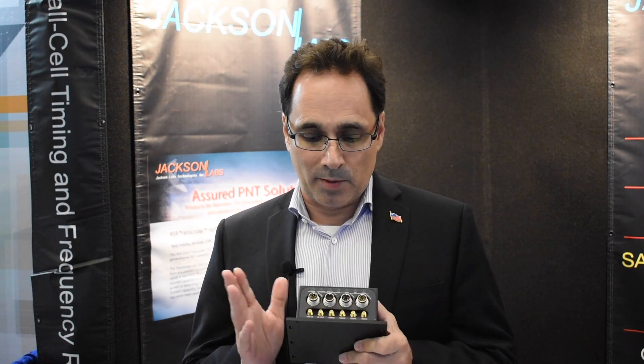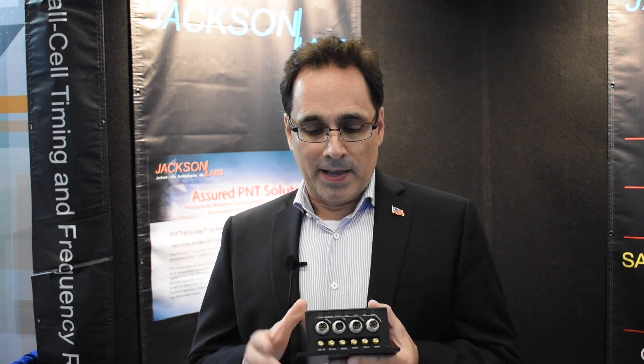We've taken that technology a little bit further and integrated it into this product, which we call the PNT 5500. It's got capabilities of PTP 1588 Grand Master and Slave, supports 256 different slave units when set to Grand Master mode, has different front-end capabilities — SASM — and M-code is coming pretty soon.